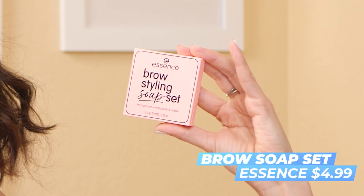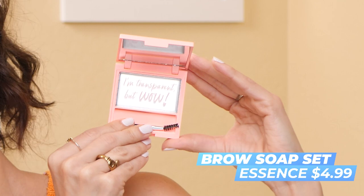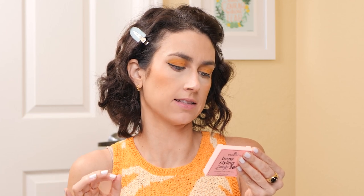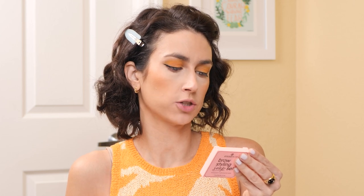Now for brows — this is going to be interesting because I got the Essence Brow Styling Soap Set. I've never tried one of these before, so we're really going to have to work through this together. The directions say: slightly dampen the brush with water before use. I'm going to quickly fill in my brows with a pencil first for a little more definition, and then we're going to set with the soap brow.